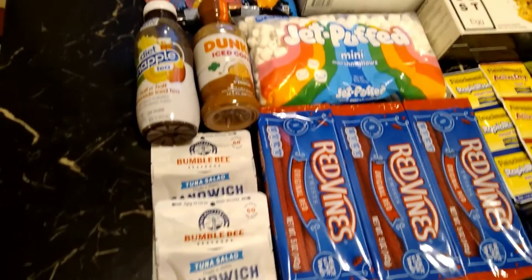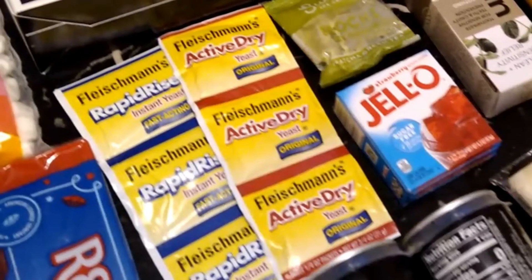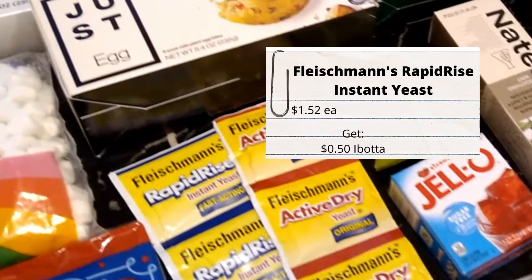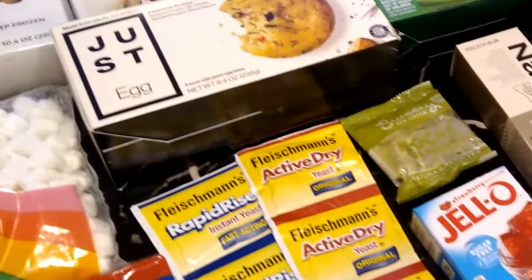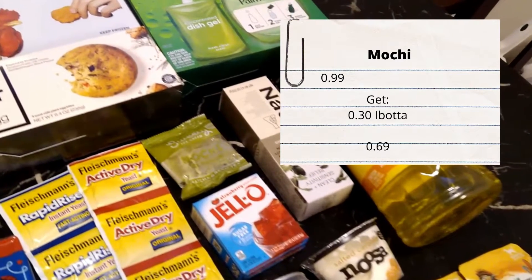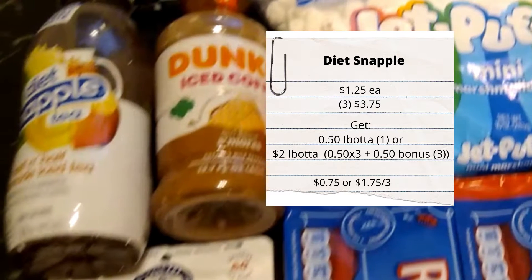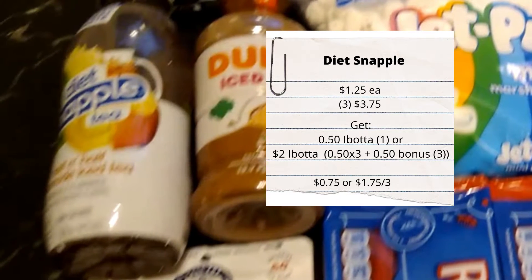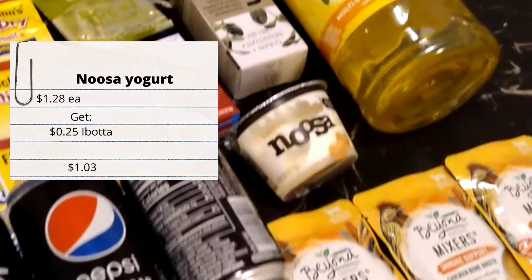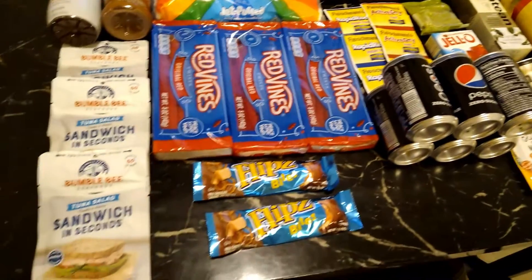This is everything I picked up today. The things not in this video because they are repeat deals: yeast is a dollar and 52 cents, get back 50 cents on Ibotta; mochi ice cream is 99 cents, get back 30 cents on Ibotta; Snapple is a dollar and 25 cents, get back 25 cents on Ibotta; and Noosa yogurt is a dollar and 28 cents, get back 25 cents on Ibotta.